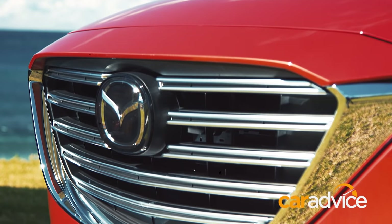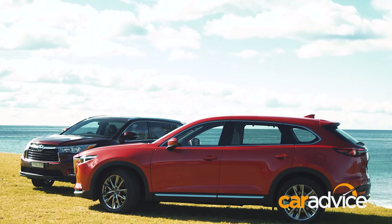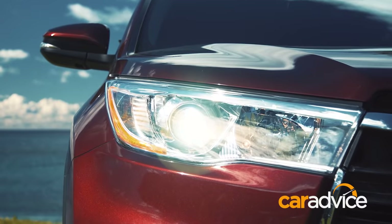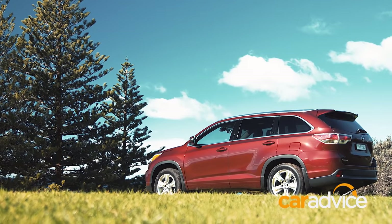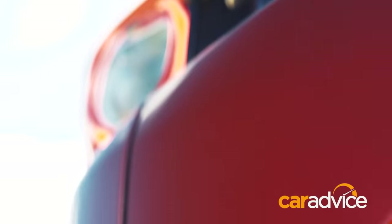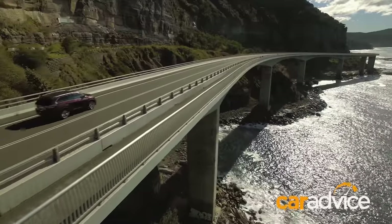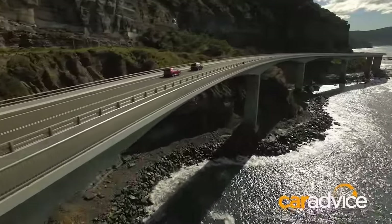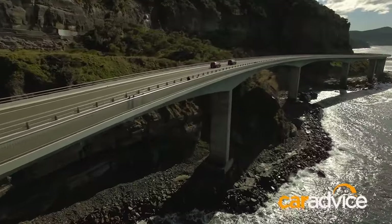Toyota versus Mazda — they're duking it out on the sales charts across a stack of categories, so it makes sense to put these two family haulers head to head. Both are the top specs: the Kluger Grande and the CX-9 Azami. Both are all-wheel drive, both are petrol only, and both are on the pricey side, with the Mazda starting at just over 63 grand and the Toyota about 5 grand more.